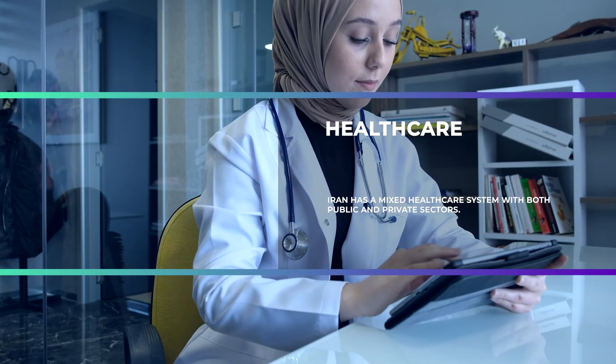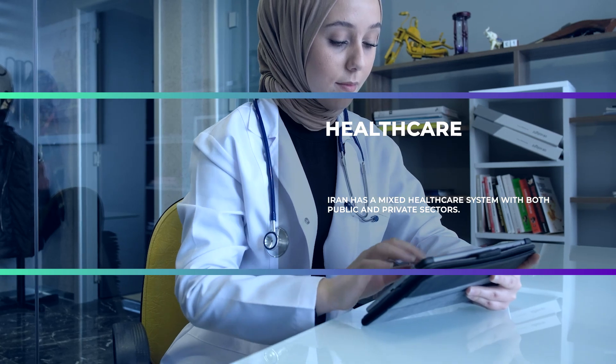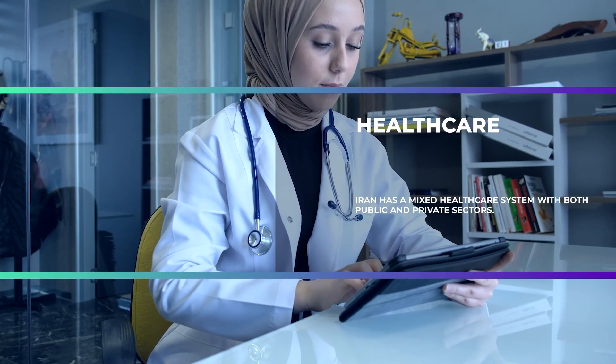Healthcare: Iran has a mixed healthcare system with both public and private sectors. Major cities have hospitals equipped with modern facilities, but in remote areas, facilities may not be as advanced.